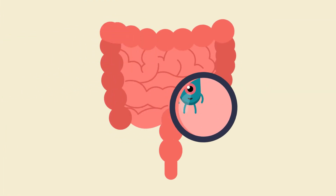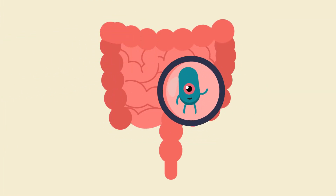Luckily, not all bacteria are bad. Some are even beneficial for us, like helpful gut bacteria which help us digest food.